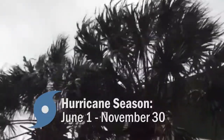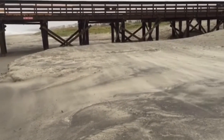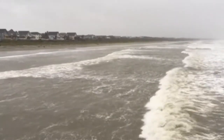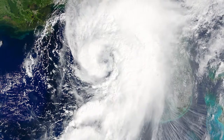Hurricane season continues from now until November 30th. Richland County residents and businesses should always be prepared if the worst happens. The peak of hurricane season, when we have the majority of our hurricanes and tropical storms, is the first week in September. The biggest threat for us here in Richland County are the hurricanes that come not so much from the Atlantic, but the ones that come out of the Gulf of Mexico.